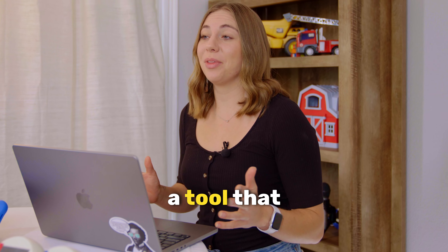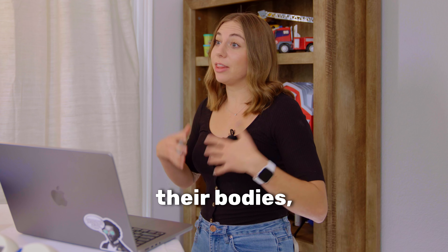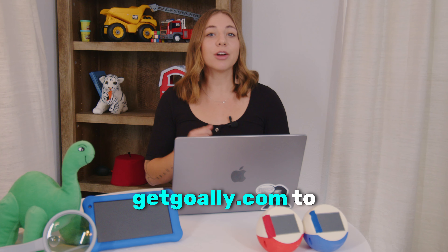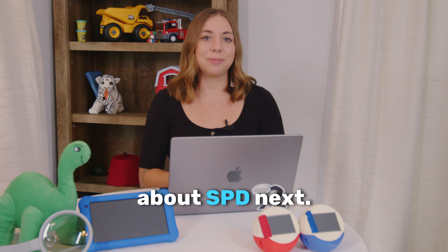So if you want to give your kid a tool that they're going to love — because every kid loves tech — but you also know it's going to teach them how to regulate their bodies, get Goalie. Go to getgoalie.com to learn more. If you liked this video, give us a thumbs up and comment below what you want to know about SPD next.